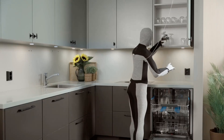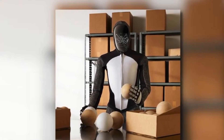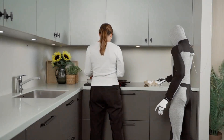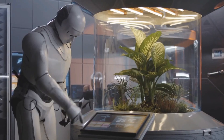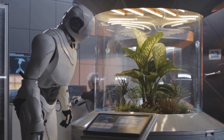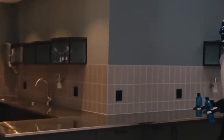Speaking of the kitchen, Neo Beta can lend a hand with meal ideas. Since it can learn what ingredients you have at home, it can suggest easy recipes or walk you through step-by-step cooking instructions. Even if you're a beginner, you can confidently try new dishes while Neo Beta talks you through the entire process. It's like having a personal cooking coach who never complains when you make a mess.